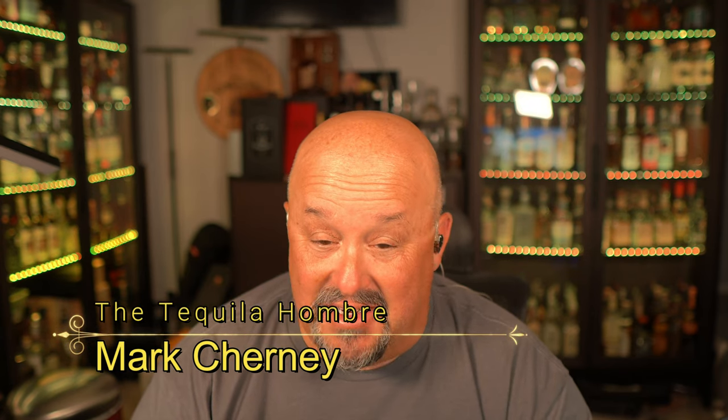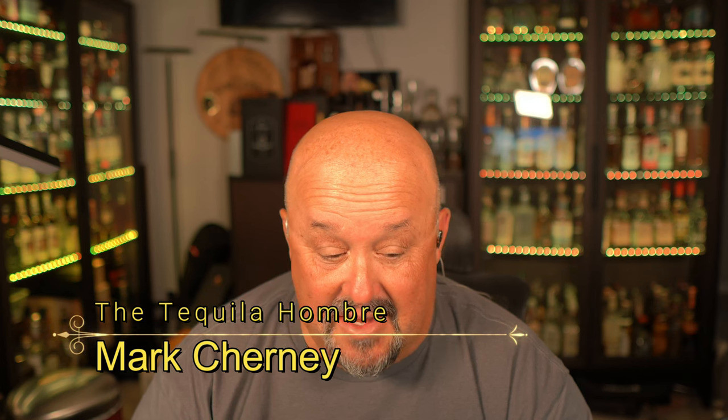Hello and welcome to our first episode in a brand new series that we're just now launching called Budget Tequila Options, where we'll discuss different tequila brands that can help you save some money while enjoying really good sipping and mixing tequilas. This will be the first of many different episodes to be launched here on the channel.